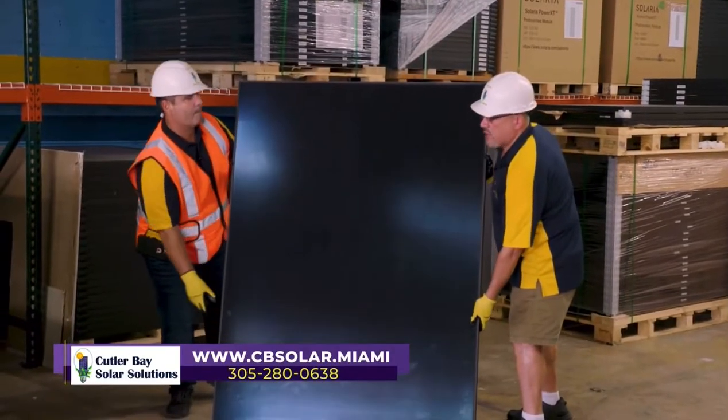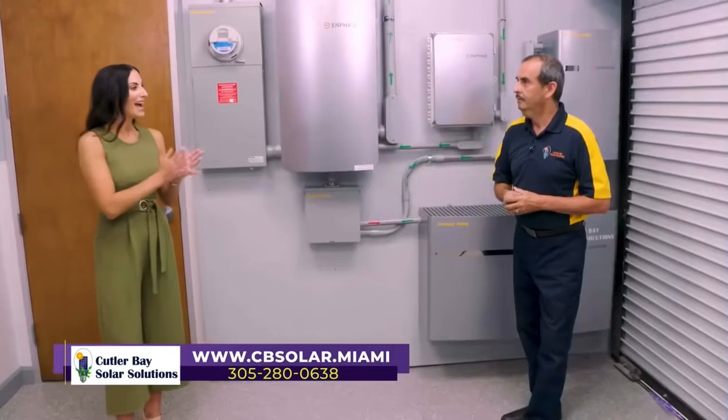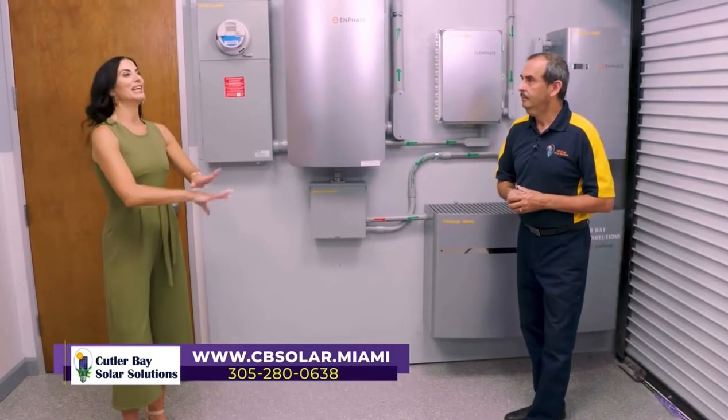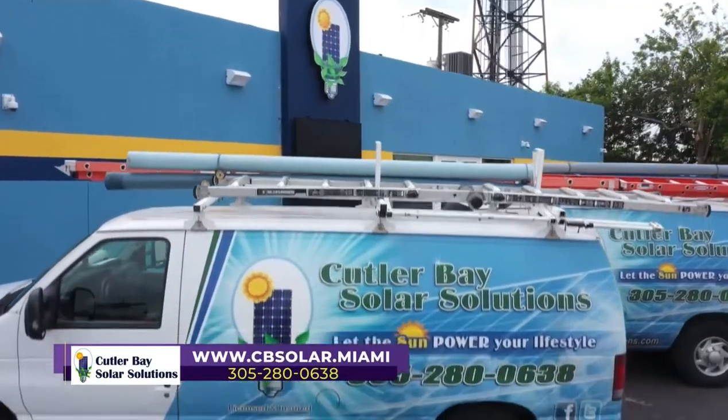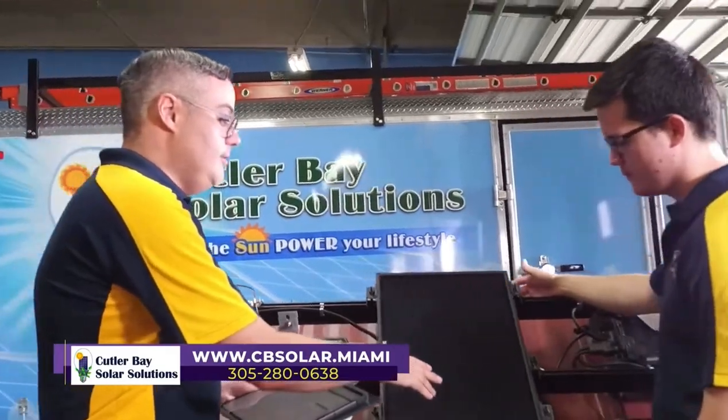When it comes to thinking about how the whole process works, if a homeowner wants to bring solar into their home, how does Cutler Bay Solar Solutions guide them through the process? You do not have to worry about a thing. Once you make the decision and hire us to take care of you, from engineering to permitting to installation, we're there with you.